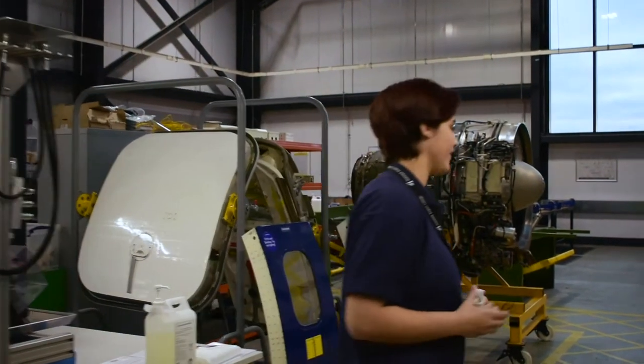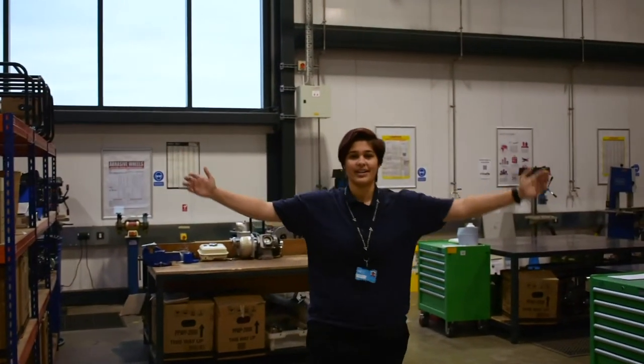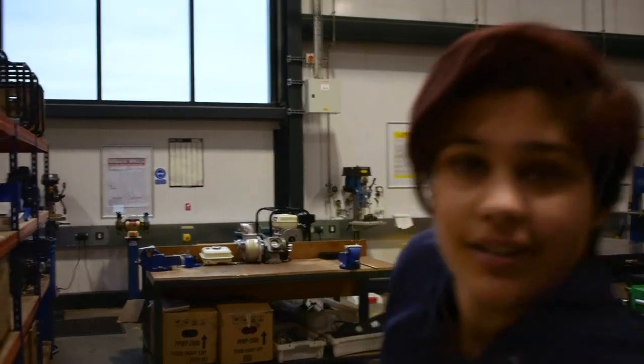Hi I'm Alice. Let me take you on a tour of our workshop. Welcome to our workshop. I'm so excited to show you some of our classrooms, resources and facilities.